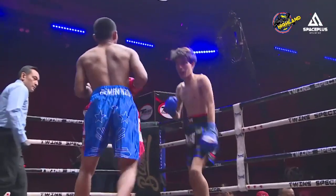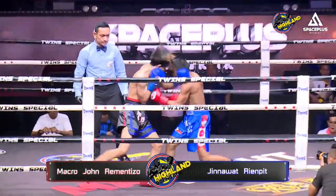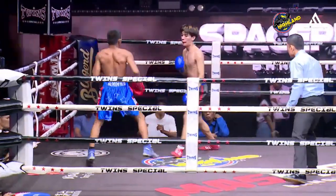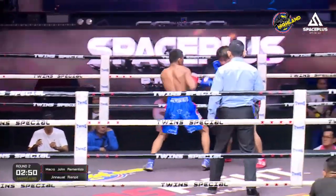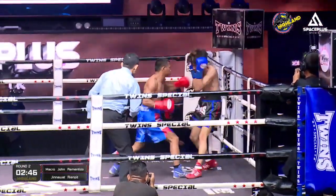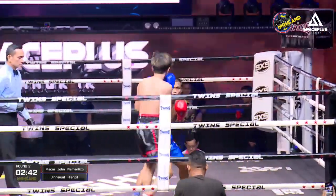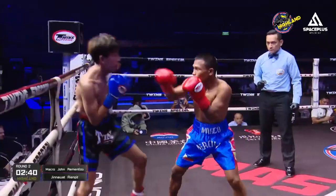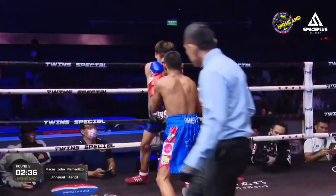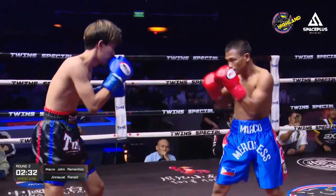It looks like Marco John is having quite an easy time in there. Every punch he throws seems to be landing. We have Marco John Remtinzo from the Philippines taking on Ginowat Sitchan Singh from Thailand. And again, Marco John backing his opponent up and just firing punch after punch. I cannot imagine this fight going the distance because Marco John has landed so many powerful shots and Ginowat hasn't landed anything to put his opponent off.